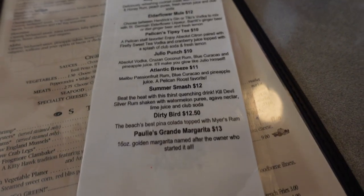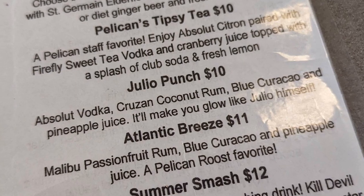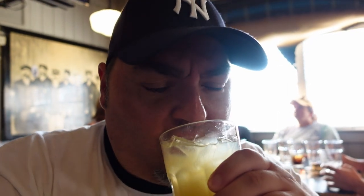The bar is a very big part of the experience here. Although we didn't sit at the bar, I partook in one of the specials — the Julio Punch. The descriptions of their libations were really enticing, especially the Dirty Bird and the beach's best piña colada topped with Myers Rum. But the Julio Punch was described as Absolut Vodka, Cruzan Coconut Rum, Blue Curaçao, and pineapple juice — it'll make you glow like Julio himself. When I asked the server who Julio was, they directed me to a picture on the wall with a photoshopped face pasted in. Julio apparently used to work there, and his drink was absolutely delicious.